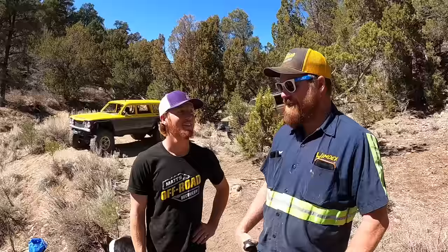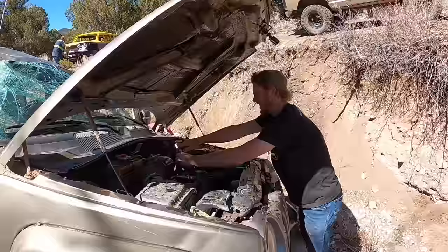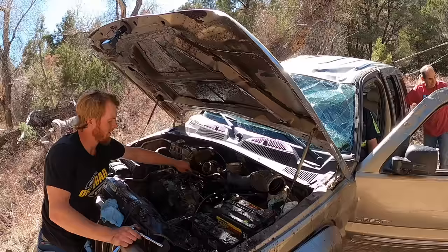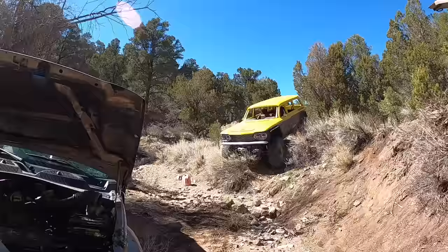Now the plan is to work on getting it running. Since it's been over on its lid since Sunday and it's now Tuesday, we're gonna pull all the spark plugs and get all the oil that seeped past the rings out of the cylinders so we can start it without destroying it. That's the plan — see if we can get it started. If we can, it's a game changer. The freedom winch line worked great — quick hookup, no issues.